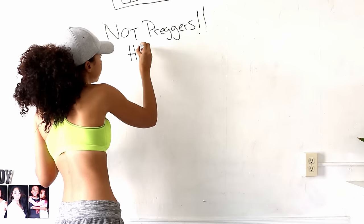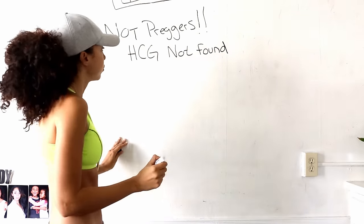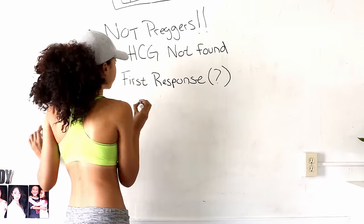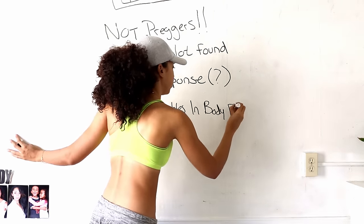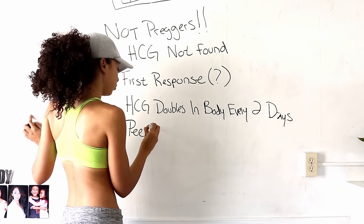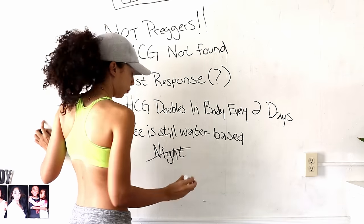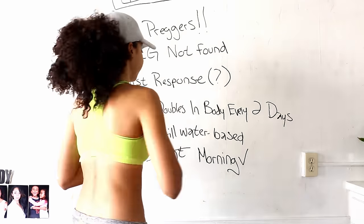If you missed your period and your test comes back negative, there are a few questions you should ask yourself. One: how soon after your missed period did you take this test? If it was just a day or two, sometimes sufficient amounts of HCG have not been secreted yet. HCG doubles in the body every other day after your missed period, so take the test, wait a day or a couple of days, then retake it. Also, pee is water-based, so if you drink large amounts of water you dilute the sample, which is why the best time to test is first thing in the morning when your sample is very concentrated.